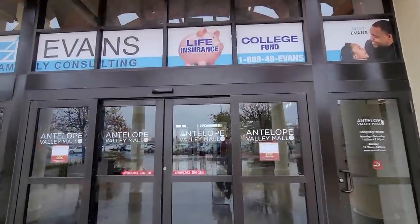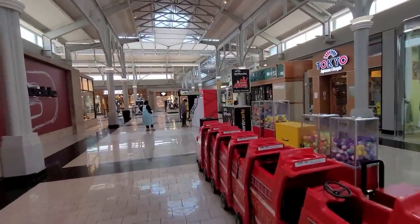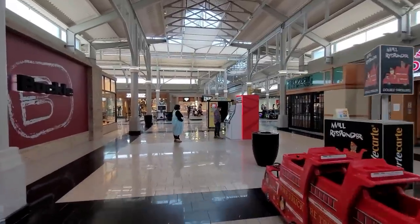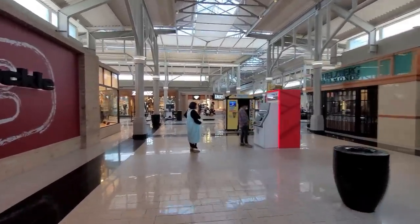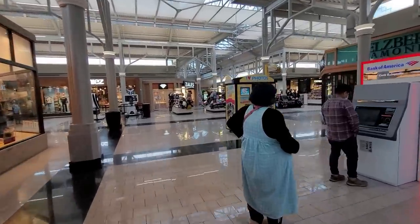Haven't been here in forever. Haven't been in a mall that's not open yet in a while. I remember during the pandemic when I snuck into the Northridge Mall. That's funny. Let's wait a few minutes and check out the shops.